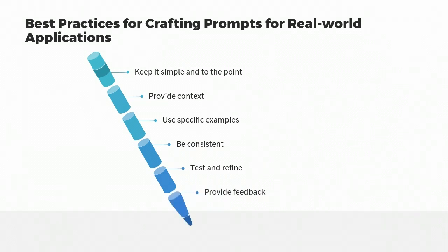Provide feedback. Provide feedback to ChatGPT on its responses to your prompts. This will help it learn and improve its responses over time.